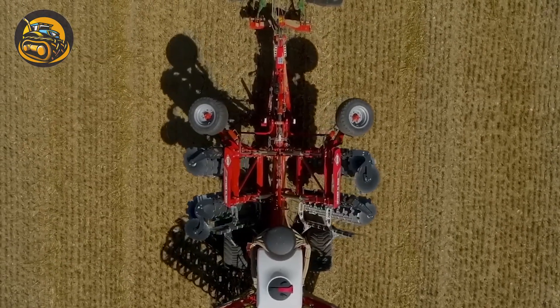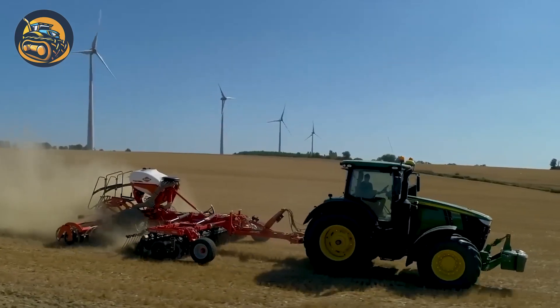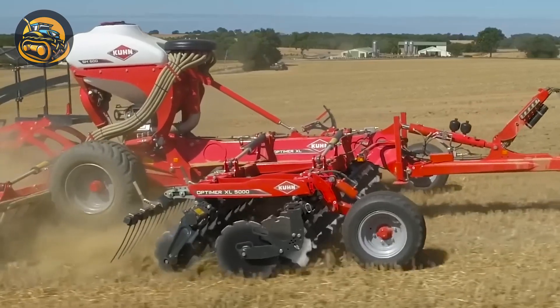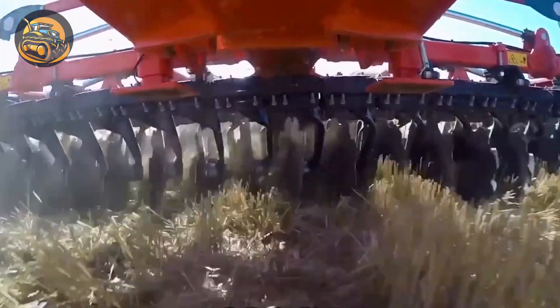The Optimer Independent Discs Double Cultivator is a pioneer in soil tillage. Its XL version with large 620 mm diameter discs now ranges from 3 to 12 meters.